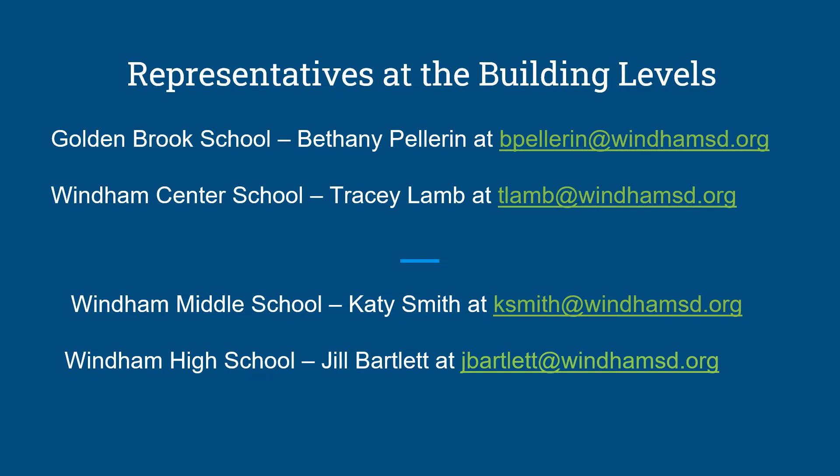At Wyndham Middle School, Katie Smith; and at Wyndham High School, Jill Bartlett.